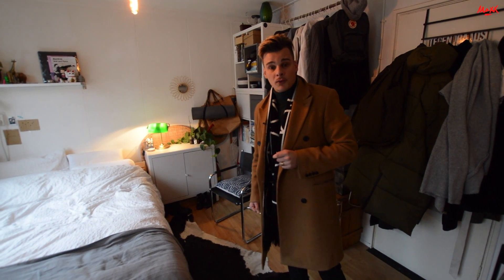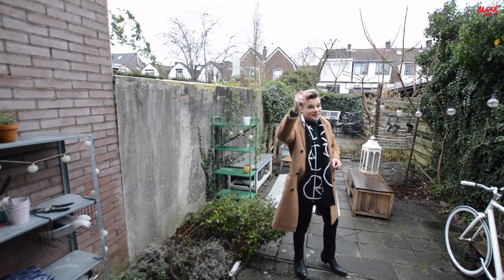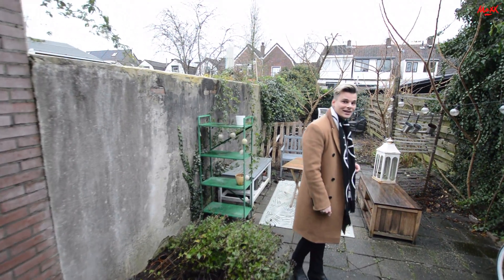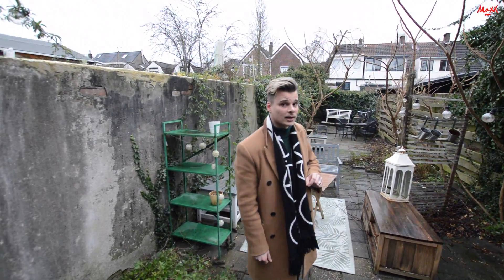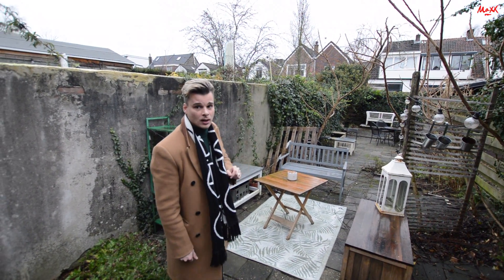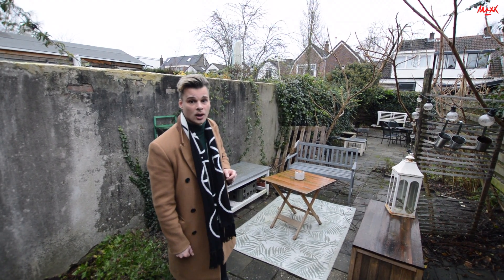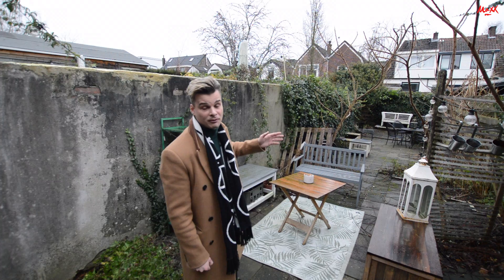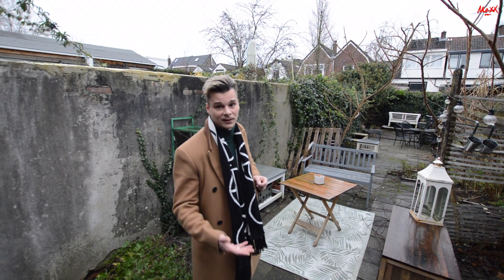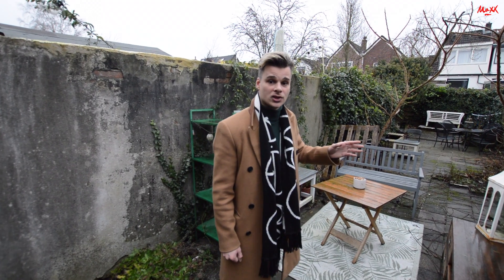Nu had ik u nog een dingetje beloofd: we zouden nog even een kijkje gaan nemen in de tuin. En daar gaan we nu naartoe. Nou daar zijn we dan aangekomen hier in de tuin. De tuin sluit eigenlijk aan op de keuken aan de achterzijde van het pand. Nou en zoals u ziet is de tuin eigenlijk ontzettend diep. Dat is natuurlijk wel prettig, want dan kunt u toch eigenlijk een beetje gescheiden van uw huisgenoten zitten. En vindt u het leuk om dat wel samen te doen, ja dan is dat natuurlijk in overleg allemaal bespreekbaar.